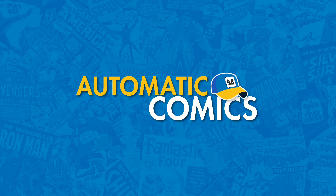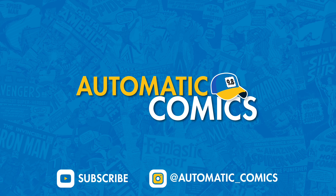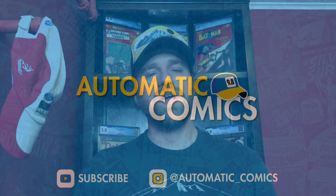What's going on? This is Ryan with Automatic Comics and up next we are going to go over the top 10 surprising sales I saw last week. Stay tuned.